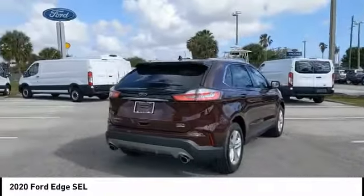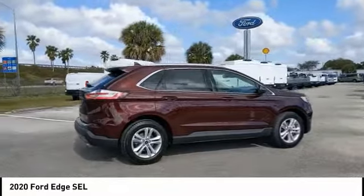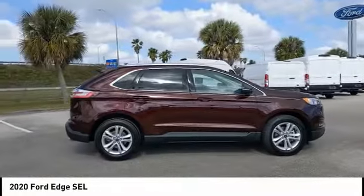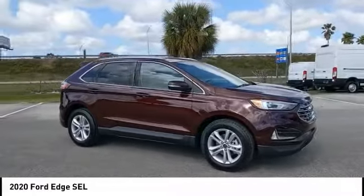This vehicle has less than 100 miles. Here are some of this vehicle's great options: tire pressure monitor, turbo charge, blind spot monitor, heated mirrors, aluminum wheels, rear spoiler, brake assist.